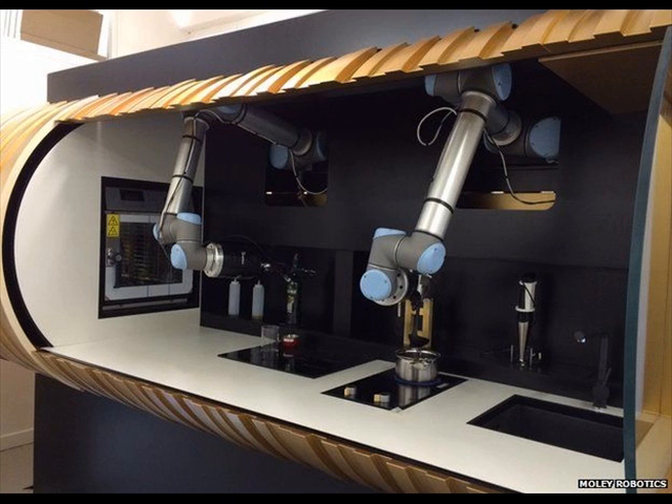A London-based company has launched the prototype RoboChef for the home. Moly Robotics is demonstrating its concept at this year's Hannover Messe, a big trade fair for industrial technology held annually in Germany. The cooking machine learns by capturing the movements of a human in the action of preparing the meal.